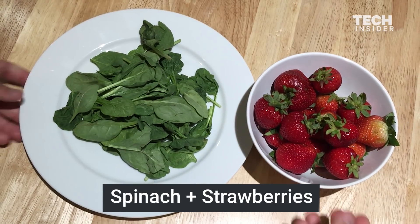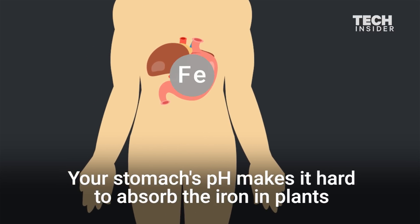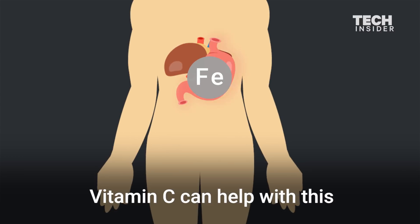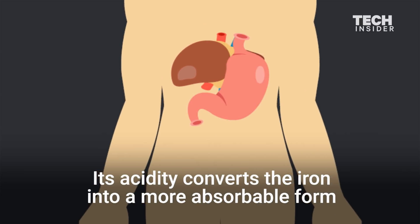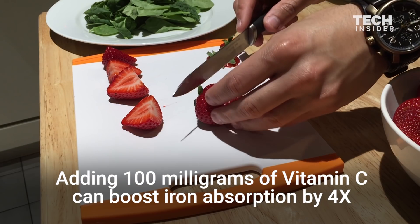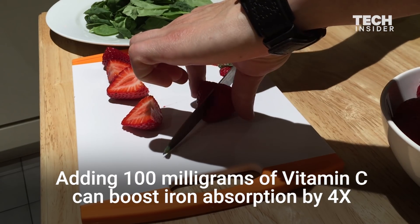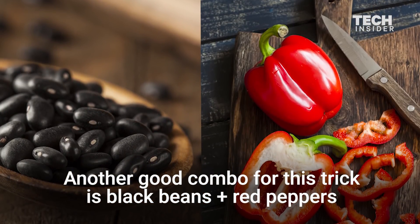Spinach and strawberries. Your stomach's pH makes it hard to absorb the iron in plants. Vitamin C can help with this — its acidity converts the iron into a more absorbable form. Adding 100 milligrams of vitamin C can boost iron absorption by four times. Another good combo for this trick is black beans and red peppers.